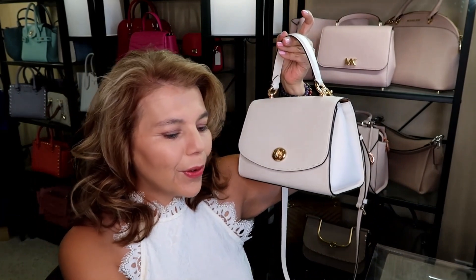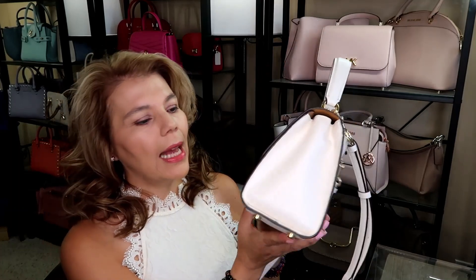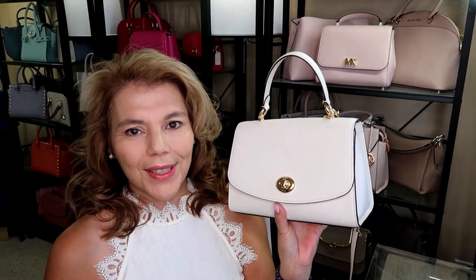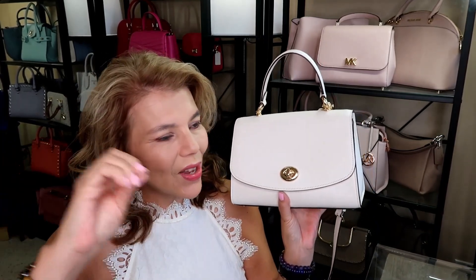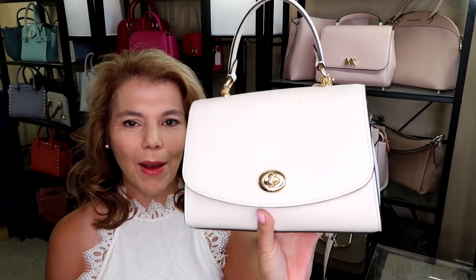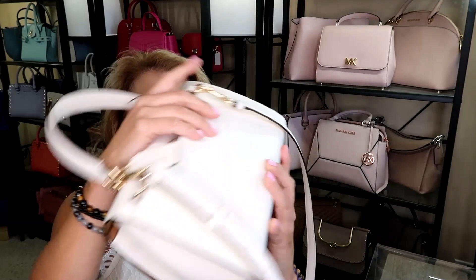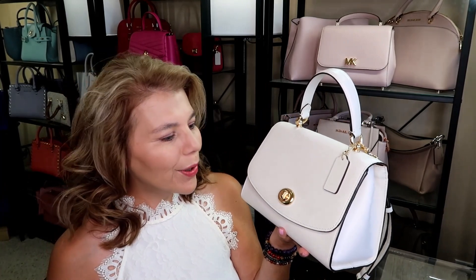This is the beautiful Coach Tilly top handle in the color chalk. I absolutely love all the details of this purse. It's my go-to, it's just so convenient to carry. I only have one of them but it checks all the boxes when I want a purse. I like the top handle, I like the size, I like the back pocket, I like the flap opening. It is so pretty and it does have feet, it has a long adjustable strap, and it's like the perfect size.